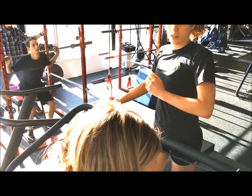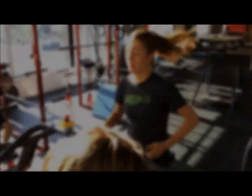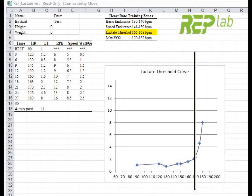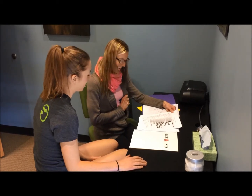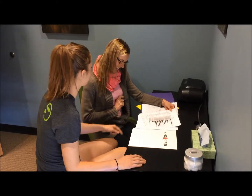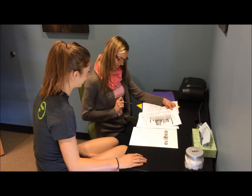In this lactate threshold test, we are looking for the point where lactate starts to sharply increase. On a graph, this is called the lactate inflection point. Once we pass this point, the test is terminated and the athlete starts to cool down. Most tests last between 18 and 24 minutes in duration.